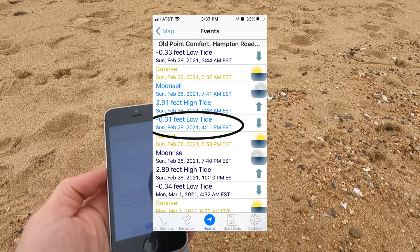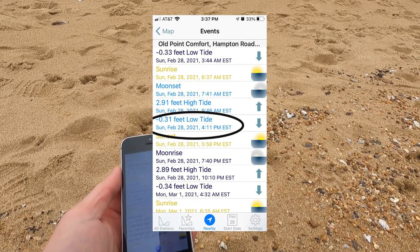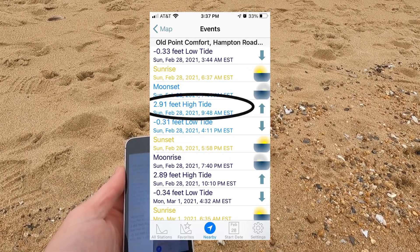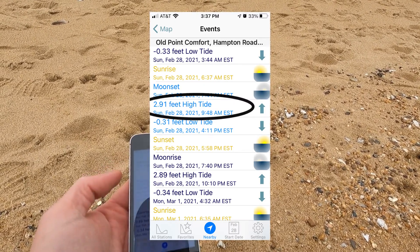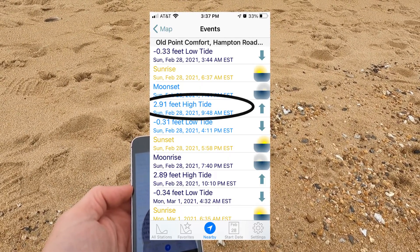In order to do that, I need a tide chart. I use an app called Multi Tide, which is pretty good, or you can use printed tides. Looking at Multi Tide, I can see the low tide is in 20 minutes at negative 0.33 feet. The last high tide was at 9:48 this morning at 2.91 feet — almost three feet, about three and a half feet higher than it is right now. And that's vertical feet.